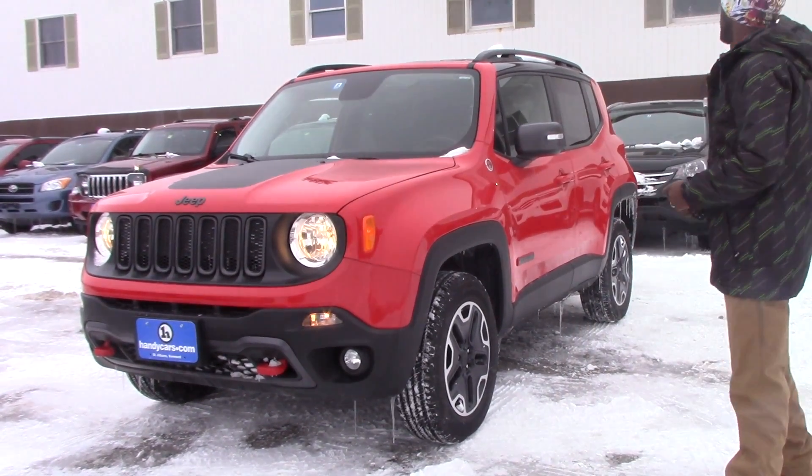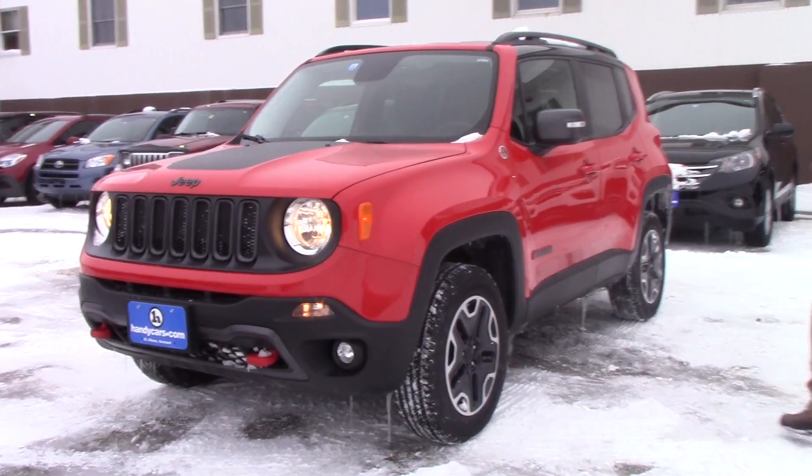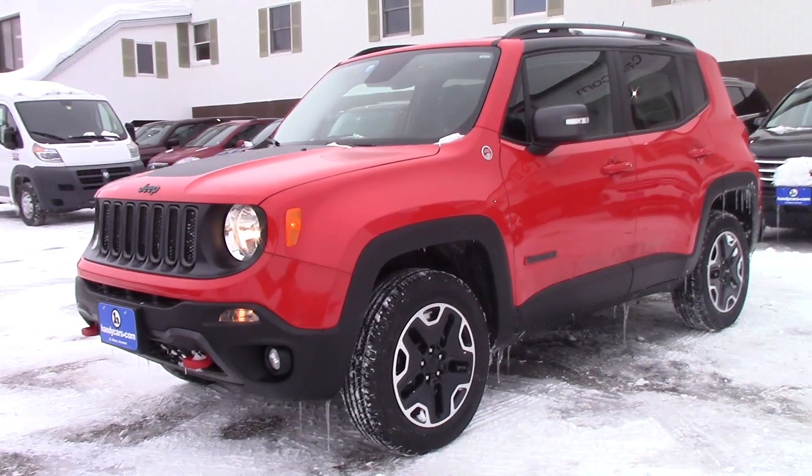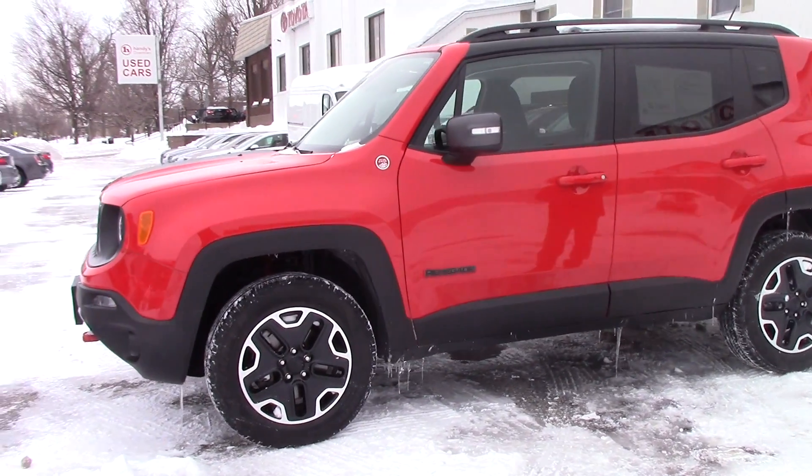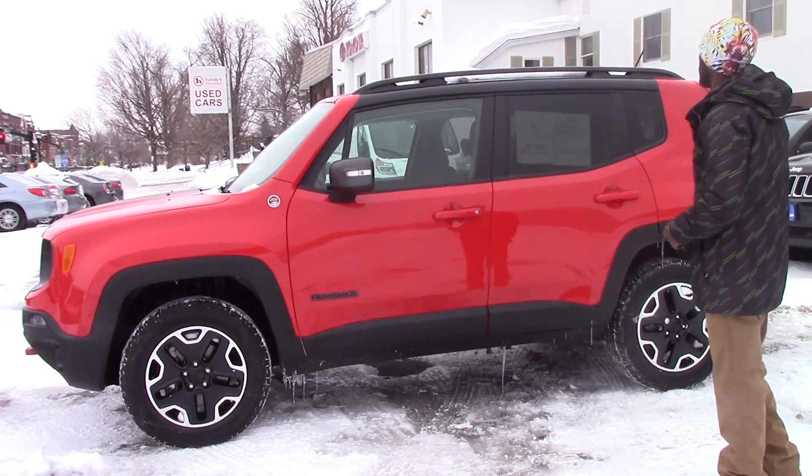It's a 2016 Jeep Renegade in very great condition. I understand you were looking at the one we just sold, but this is the best one — even better than the first one.